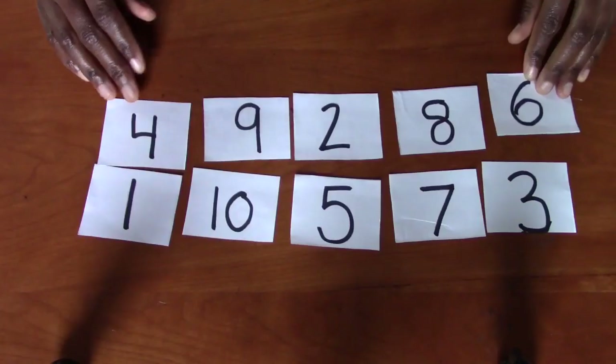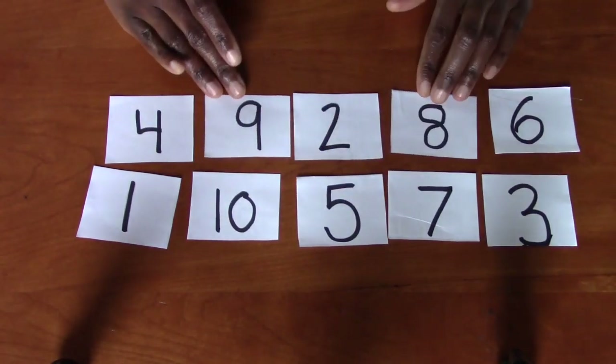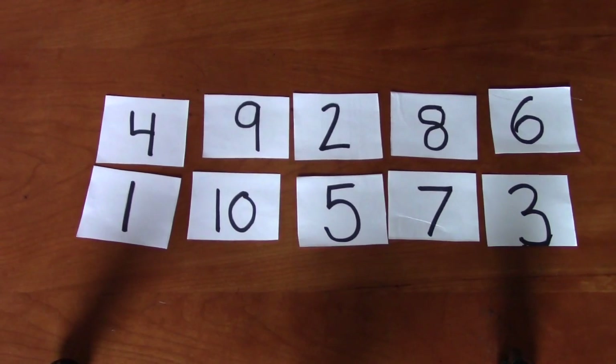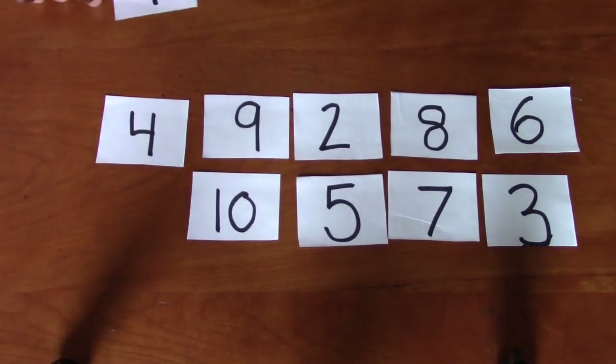All right. So we have identified our numbers. Now we're going to put them in order. I'm going to put them out in groups of 10 and then you're going to choose which one is the right number. We're going to put them in order. So we're going to start off counting. Which of these numbers do we start off counting with? Point to it. Excellent. We start off with the number one.